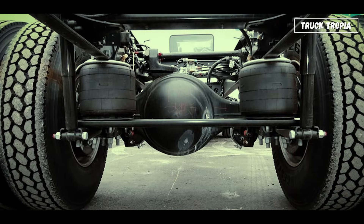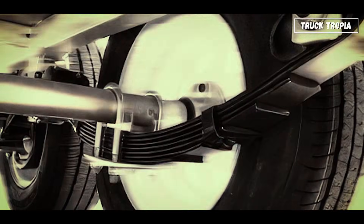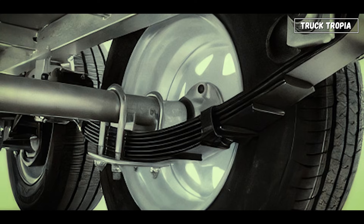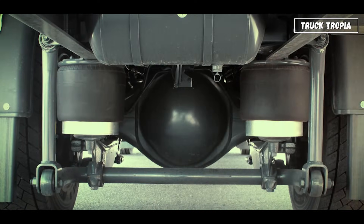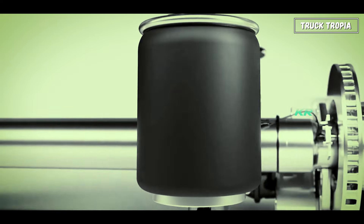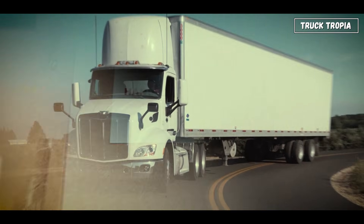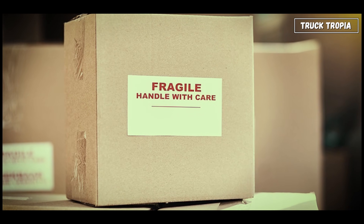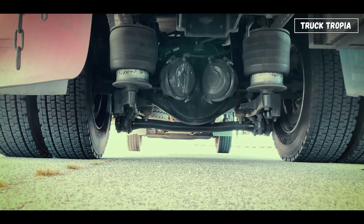Suspension in a truck has two jobs: support huge weight and provide stability. Older models used leaf spring suspension — thick metal strips stacked together. Modern trucks often use air suspension, where airbags filled with compressed air absorb bumps and automatically level the ride height. It not only improves comfort but also protects fragile cargo and allows height adjustment when connecting or disconnecting trailers.